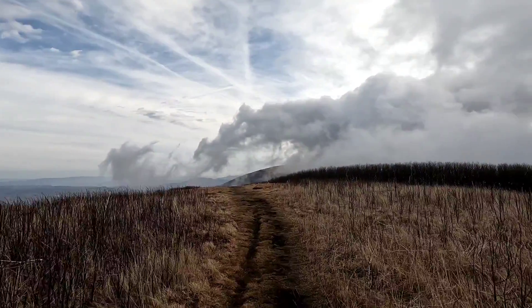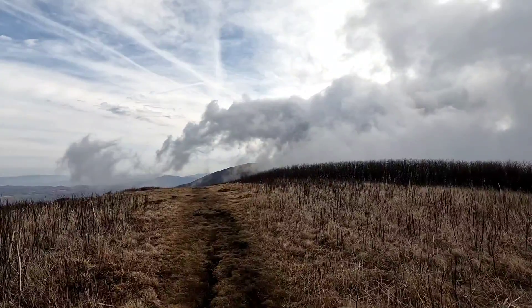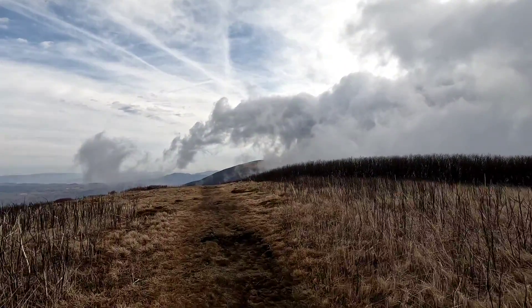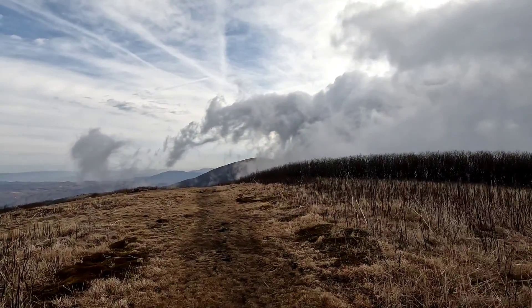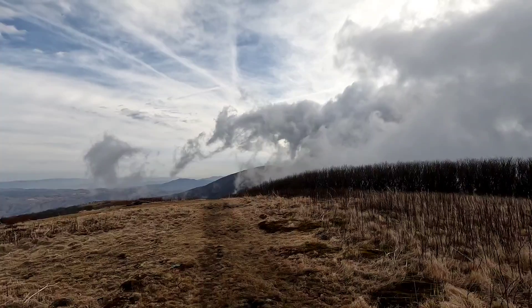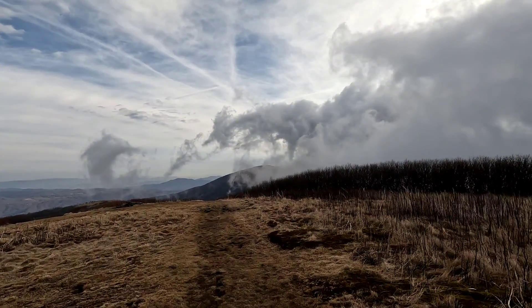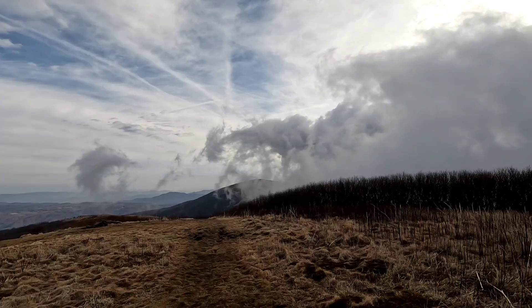Look at all the clouds just blowing in. You can never get any of this kind of stuff in the Chicago suburbs. They just make crazy patterns — sometimes spinning, whirling. Clouds are fascinating.